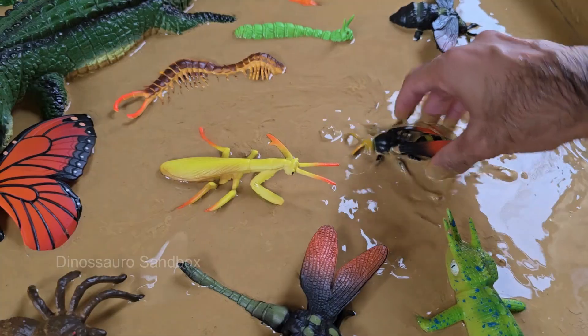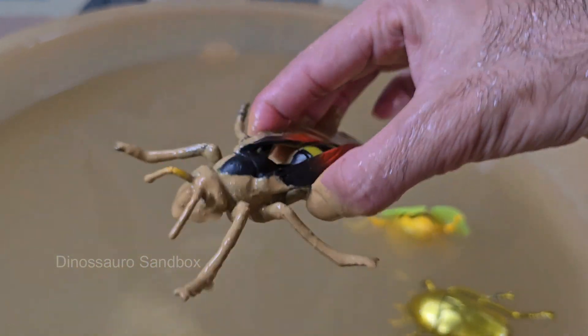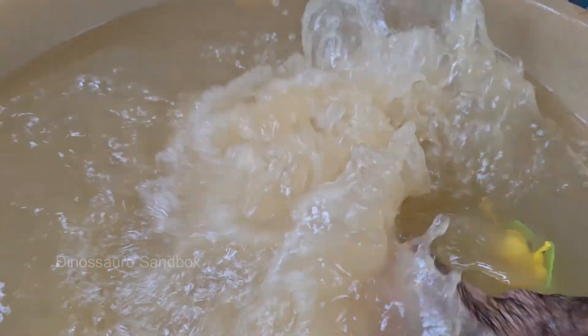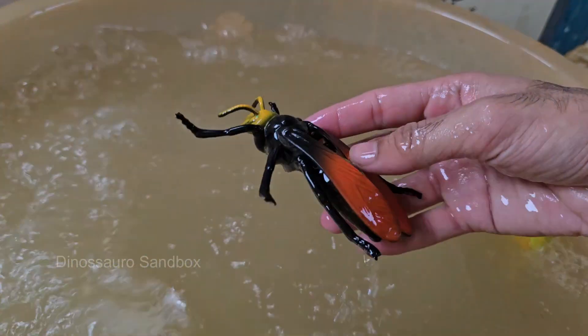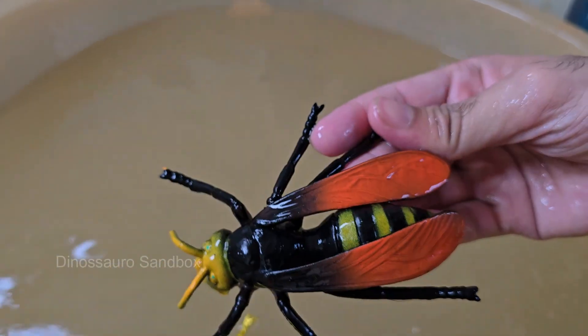Yellowjackets are often confused with bees, but they're actually a type of wasp — sleeker, shinier, and more aggressive. Yellowjackets live in colonies, sometimes with over 1,000 individuals, including a queen.